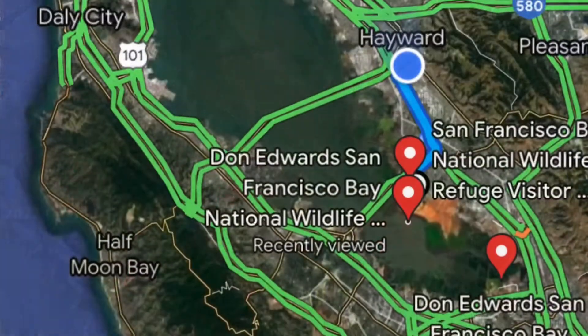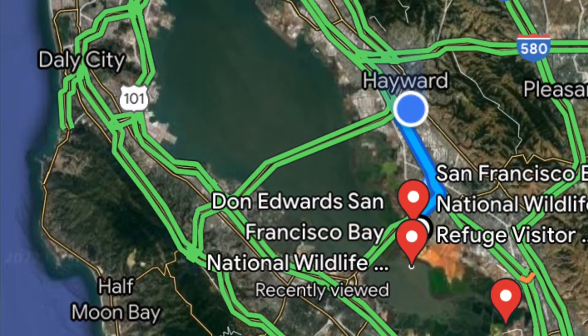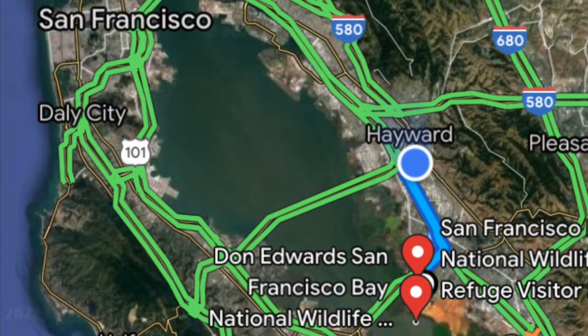Don Edwards San Francisco Bay Area National Wildlife Refuge is located on San Francisco Bay in Fremont, wrapping around the south end of the bay and up the west side as well.